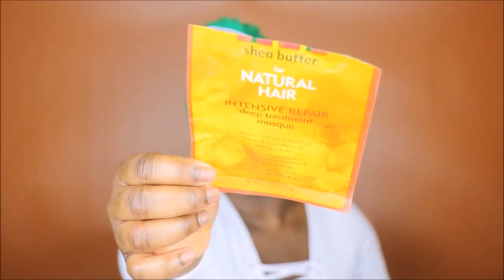To deep condition my hair I used the Cantu Shea Butter Intensive Repair Deep Treatment Mask. It intensely conditions hair to restore and strengthen it, boosts moisture retention for increased hair elasticity and reduced breakage, and it's made with pure shea butter for added manageability and shine. This stuff is the business, so my hair is still nice and moist.